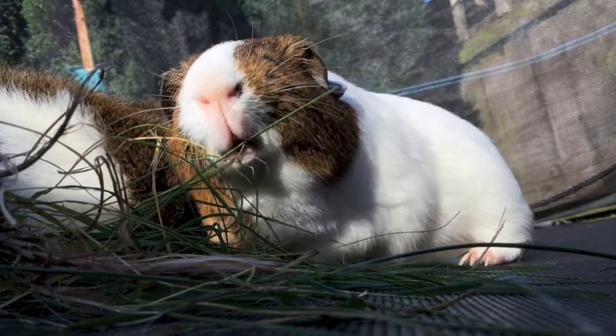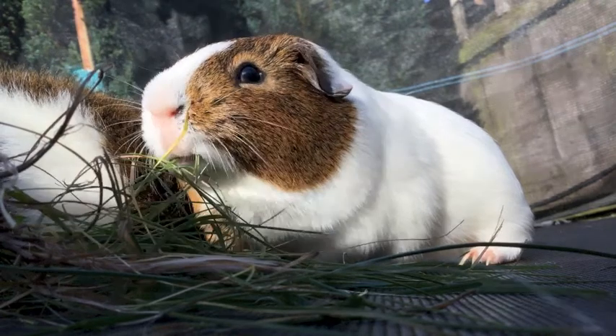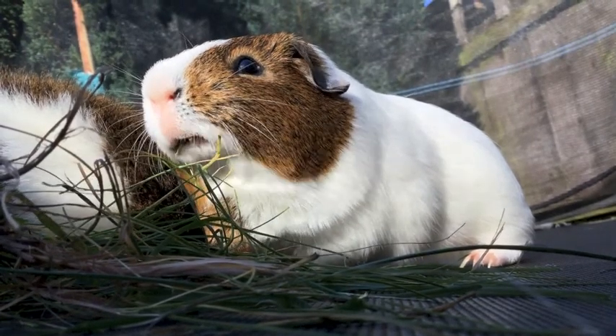Hi guys, today we're doing another guinea pig video for our series Guinea Pigs and Jubbles. We are doing guinea pigs in slow motion.